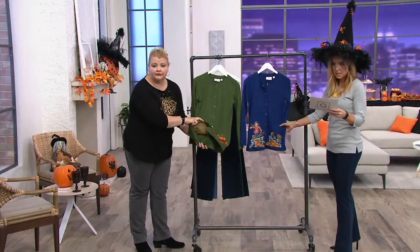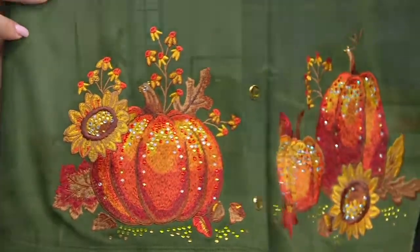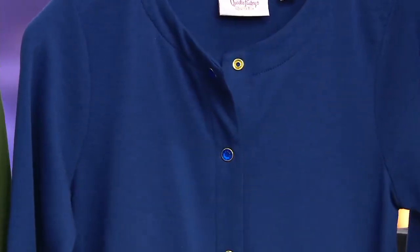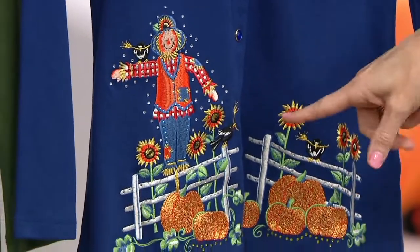And then we have it in the light navy with the scarecrow. Thank you for showing that. Beautiful. And then both of them have these bejeweled snap buttons. This one's in the blue. But as we pan down, you've got to see the detail of the scarecrow, the pumpkin patch, the crows.